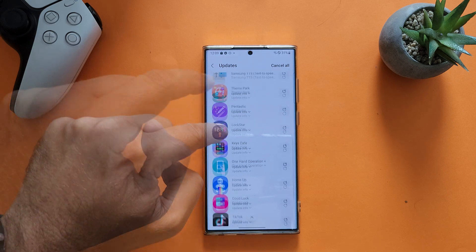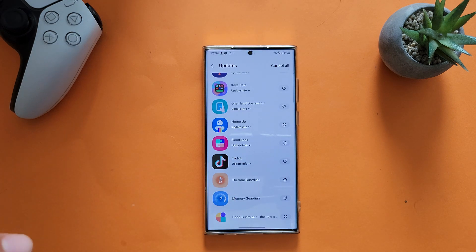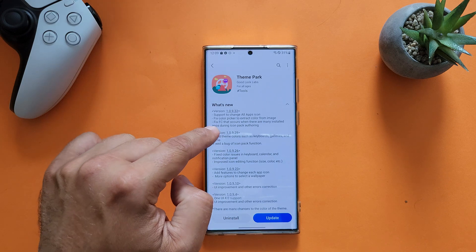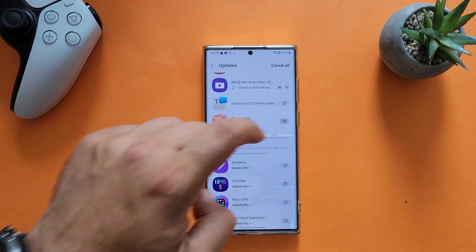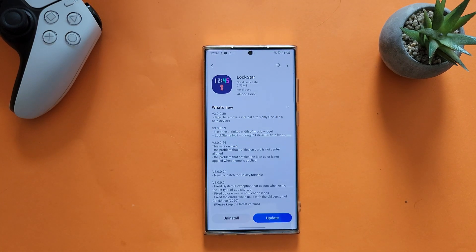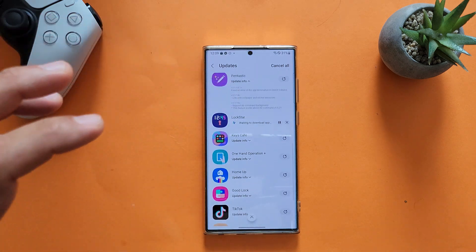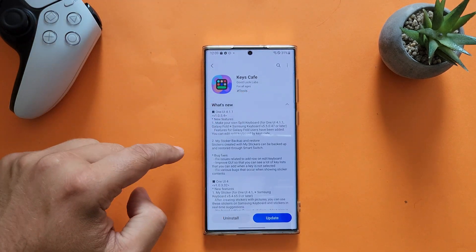Now look at how many Good Lock modules we have: Theme Park, Fantastic, Log Star, Kiss One Hand Operation Plus, Home Up, Good Luck, Thermal Guardian, Memory Guardian — and the Good Guardian apps. They all have new versions and proper changelogs. For Theme Park, you're now able to change all app icons and fix the color palette to extract color from an image. Fantastic fixes an error of app termination on One UI 5 devices. Lock Star version 3.0.0.30 fixes an internal error. It really feels like all these Good Lock modules are finally optimized to work on One UI 5.